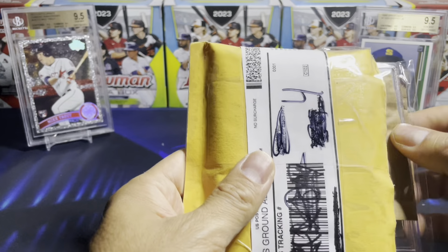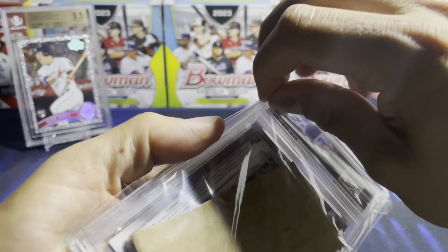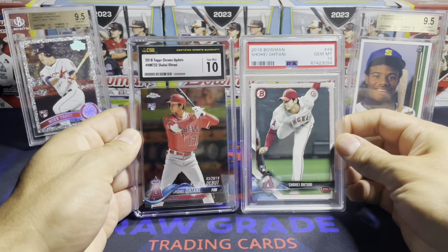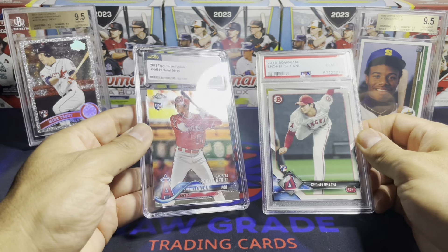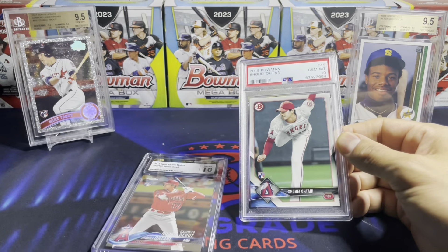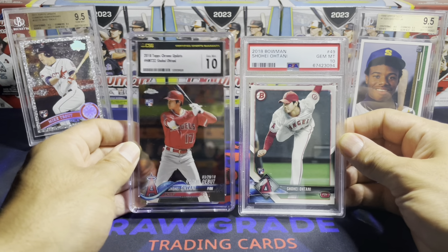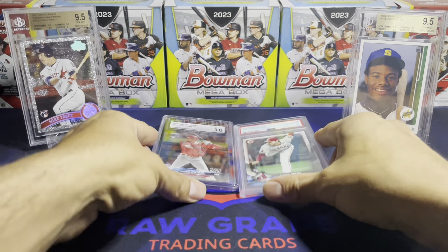This one I already opened up — you can probably guess what it is. Yeah, it's another Shohei! I got this right before things started really ticking up. CSG slabs are actually pretty clean — they actually look clearer than PSA slabs. This one has a little surface scratching, probably wasn't taken well care of, but I sleeve up my slabs and put them in a perfect sleeve. So yeah, two Shohei Ohtani cards — I have the refractors.